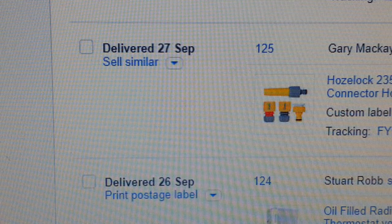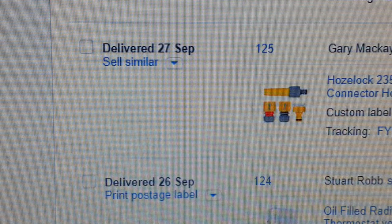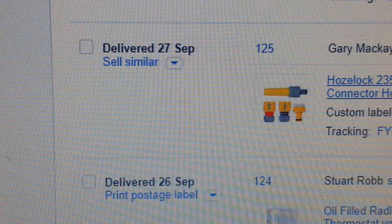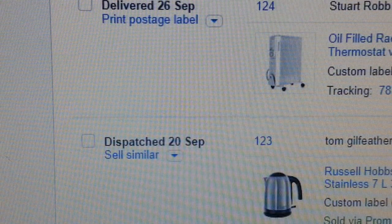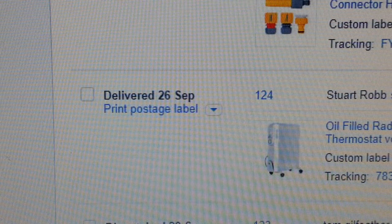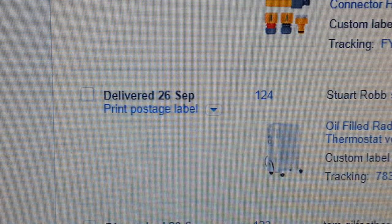The next item is a Hozelock nozzle fitting for a garden hose pipe. This is an absolutely very, very good seller. Check it out on Amazon.